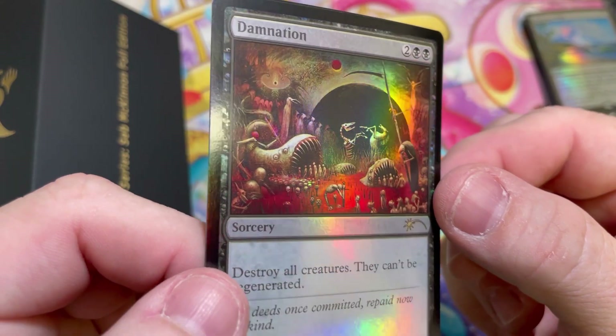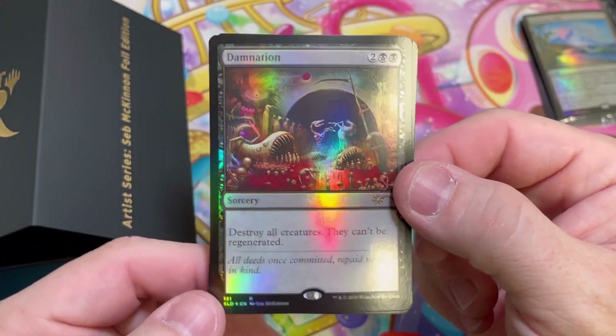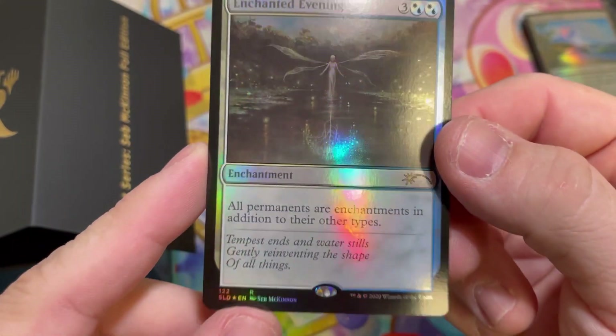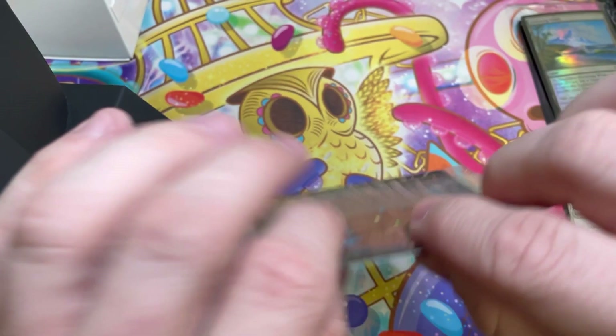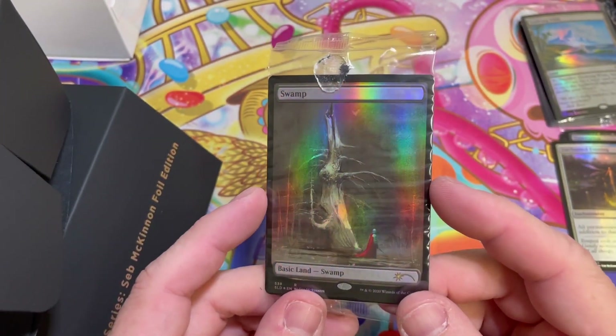Damnation — that's some of the craziest artwork I've ever seen in my life. And then Enchanted Evening — beautiful, beautiful stuff. Let's go into the bottom of the box and see what we have here. It is another version of that Swamp.